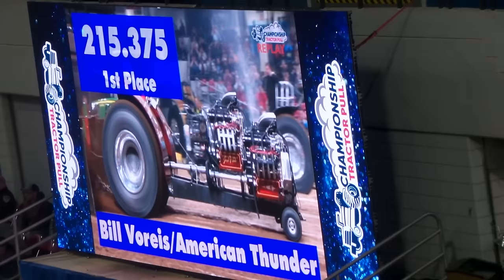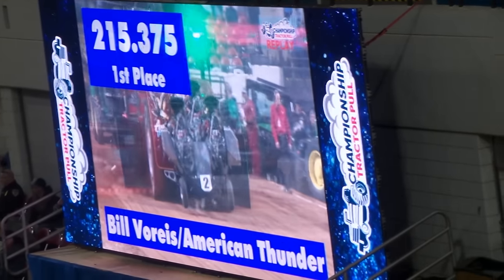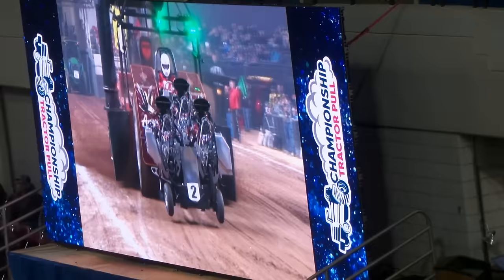Unfortunately, we injured the plane, so we appreciate that. Give me that full distance for Bill Boris at 215 and 375. 2.5, 375.